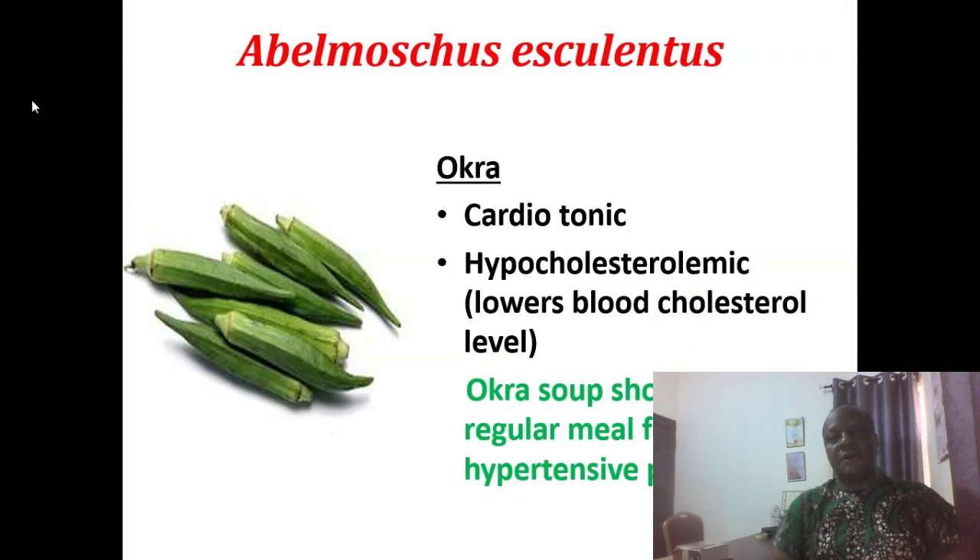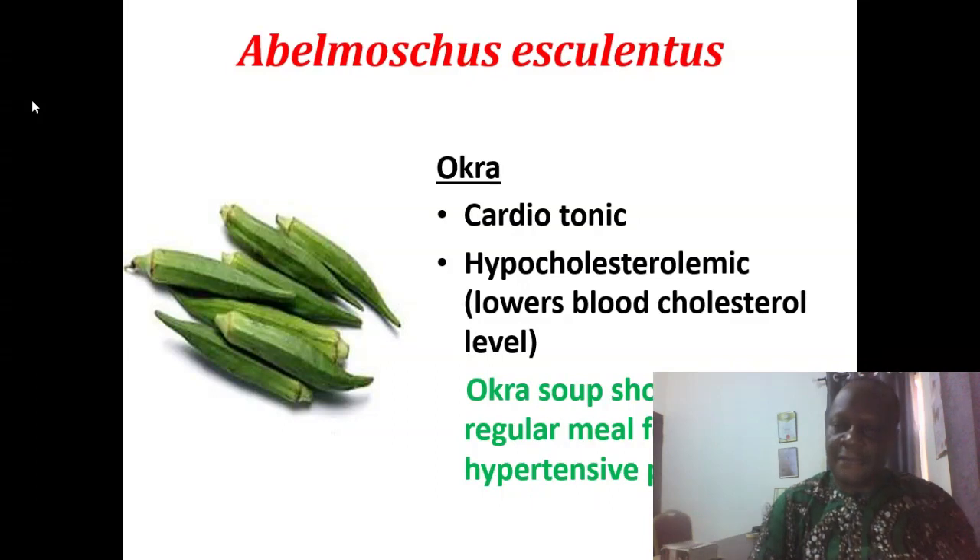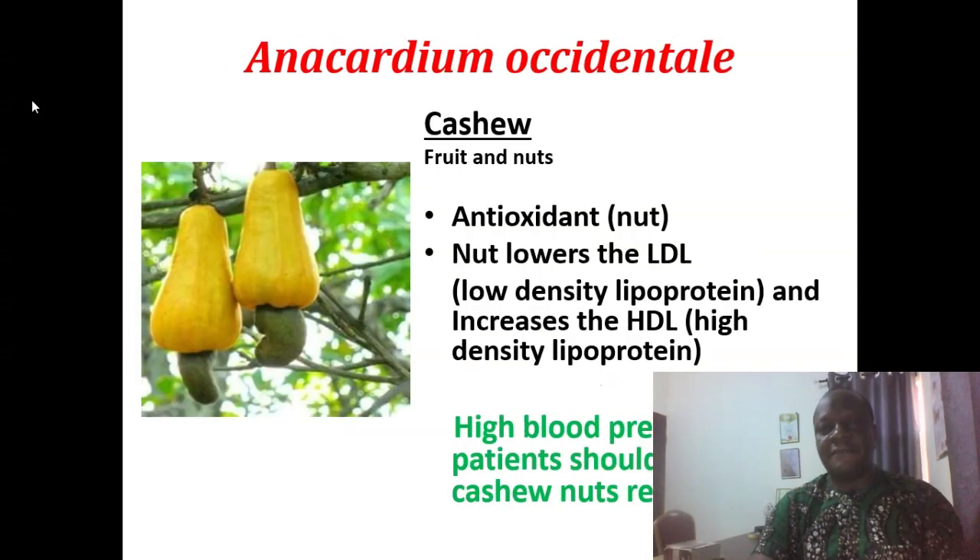Abelmoschus esculentus is okra. It tones the heart and lowers cholesterol level. Okra soup should be taken regularly by patients who are hypertensive.